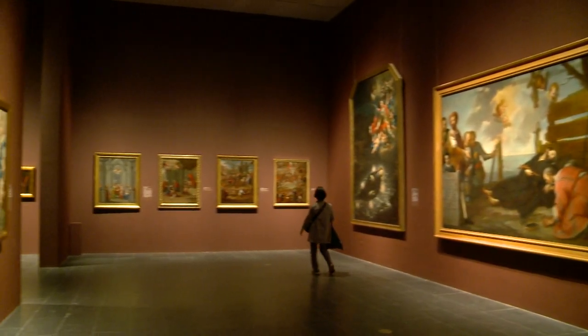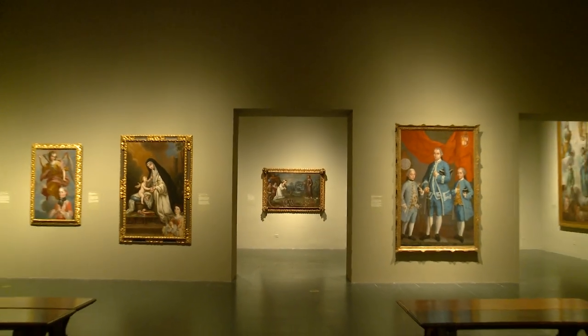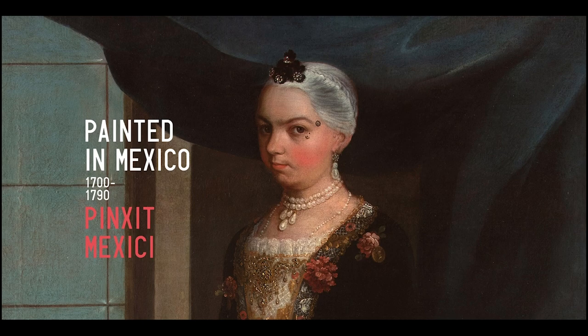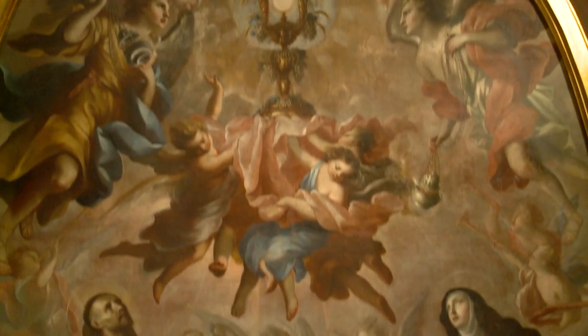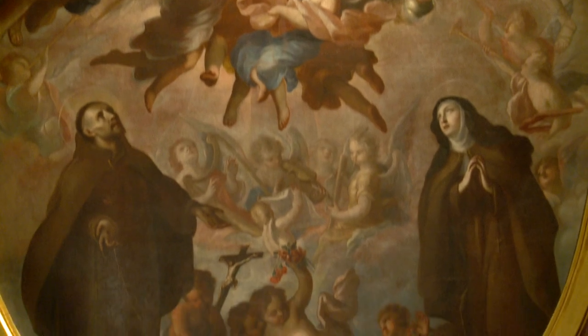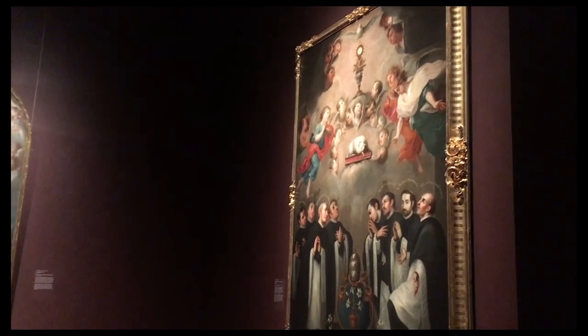In the spring of 2018, the Metropolitan Museum of Art unveiled a new exhibition, 'Painted in Mexico.' This exhibition was organized by the Los Angeles County Museum of Art in collaboration with Fomento Cultural Banamex.